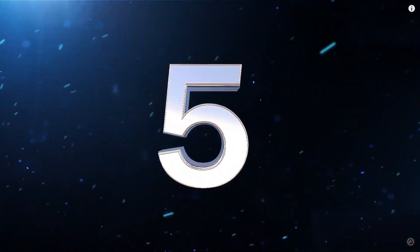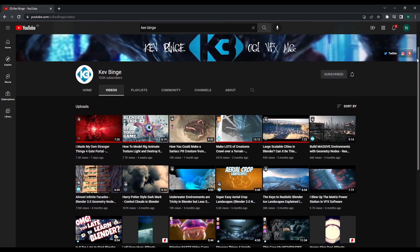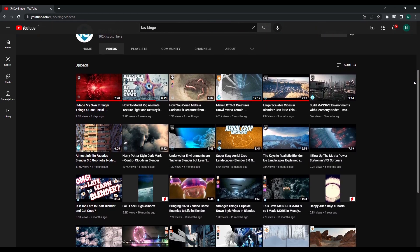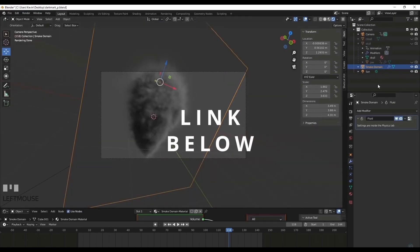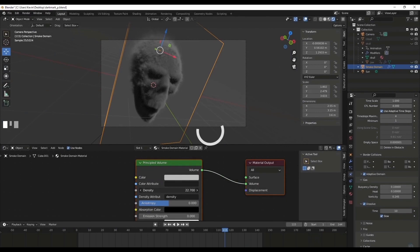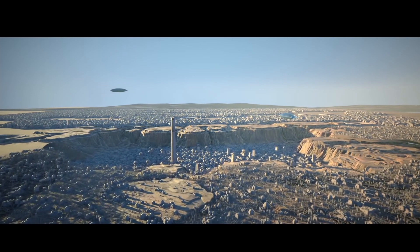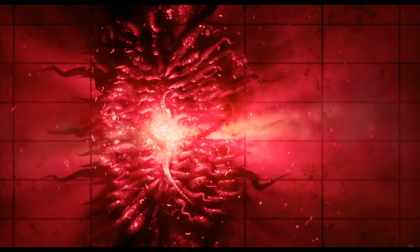Last but not least, at number five we have the channel Kevin Binge or Kev Binge. Similar to the previous channel, I really enjoyed listening to this guy explaining the process of how he makes his videos in Blender. His content is fun to watch, it looks good, and you learn stuff. He makes smoking Voldemort skulls, Star Wars landscapes, and Stranger Things monsters — what more do you want?